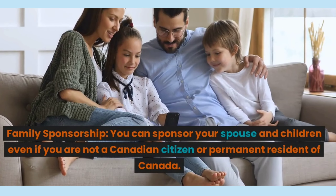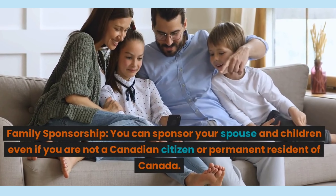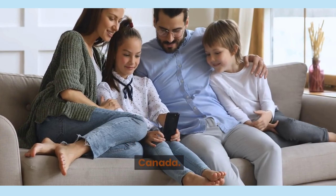Number 2, Family Sponsorship. You can sponsor your spouse and children even if you are not a Canadian citizen or permanent resident of Canada.